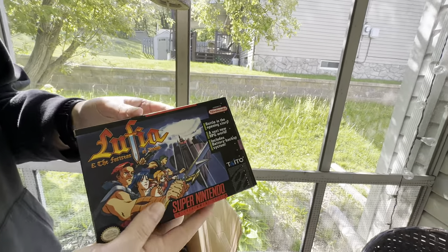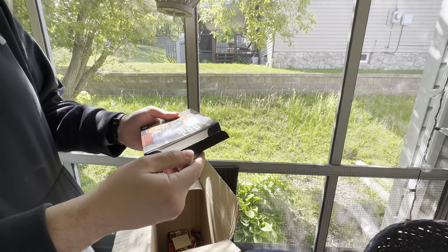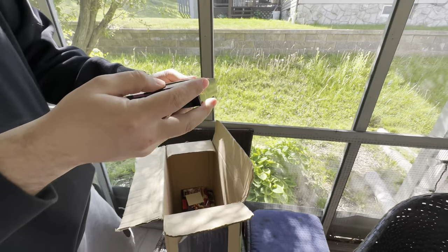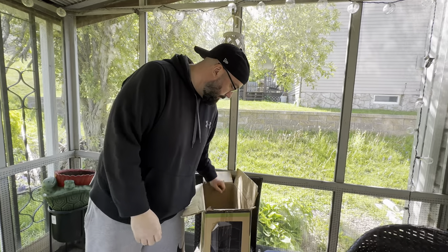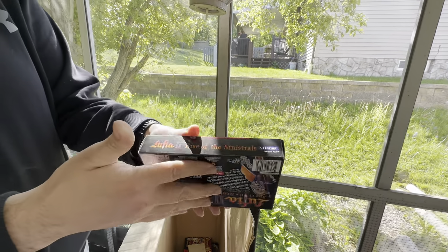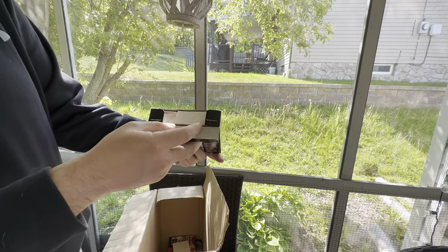Lufia — there is not a thing wrong with this box. It is complete — you can see the manual in there. And Lufia 2 — again, beautiful condition, not a damn thing wrong with it. Complete.